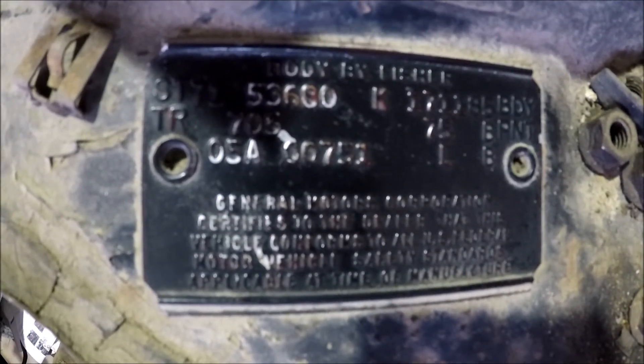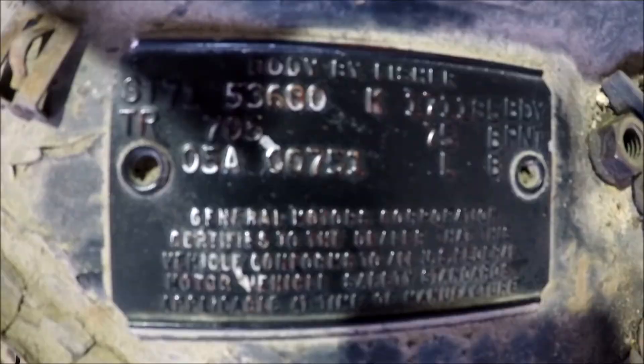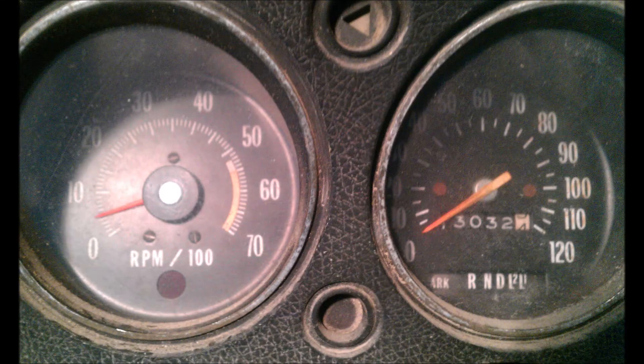I don't care what the paint looks like at this point. The interiors I'll fix up to the point where they're roadworthy, and then start driving them. That's the goal — not to make a show car, but to make something that can go around and have some fun cruising.